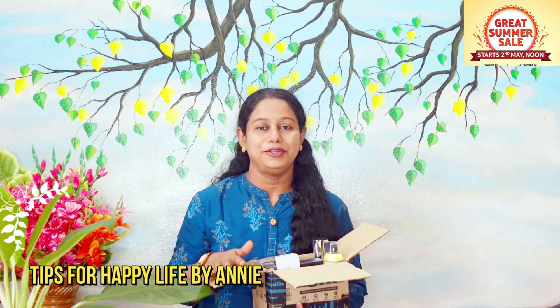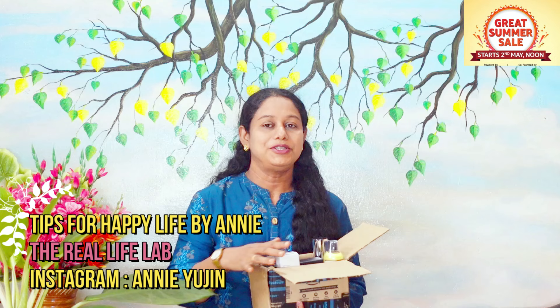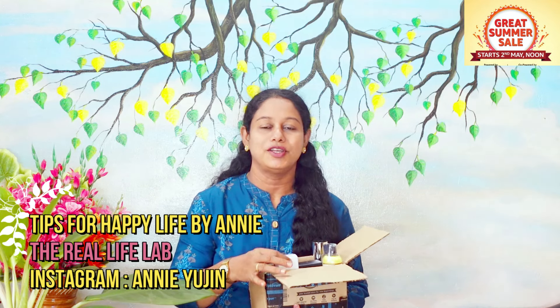Hi! Hello everyone! This is a new video for tips on happy life. Today's video is called Amazon Beauty Hall. I will show you a few beauty items on Amazon here.